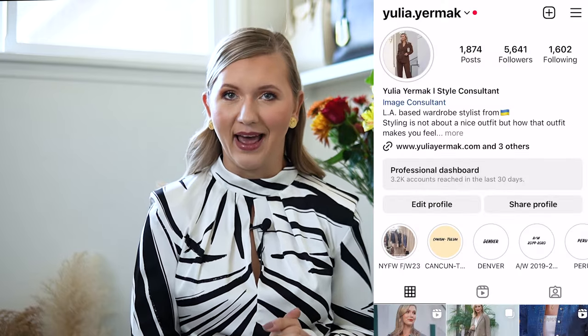Hi everyone, welcome back to my channel. My name is Yulia and today we're going to be reviewing my new Tory Burch bag as well as talking about all the Black Friday deals.